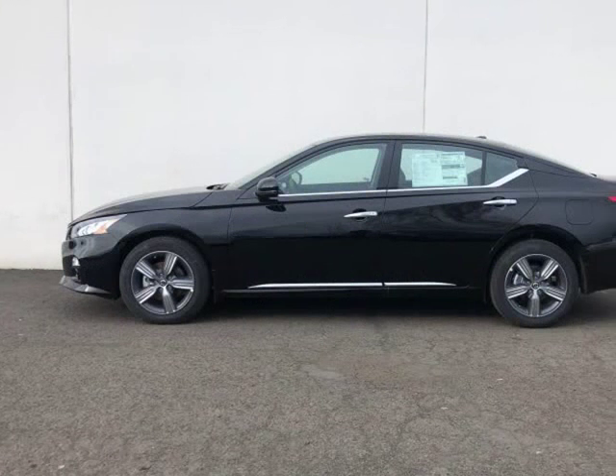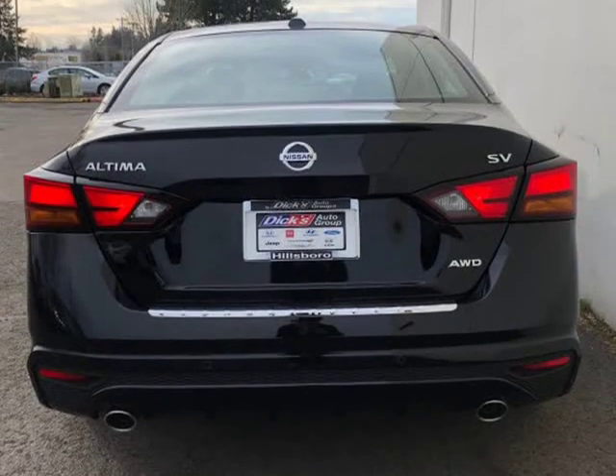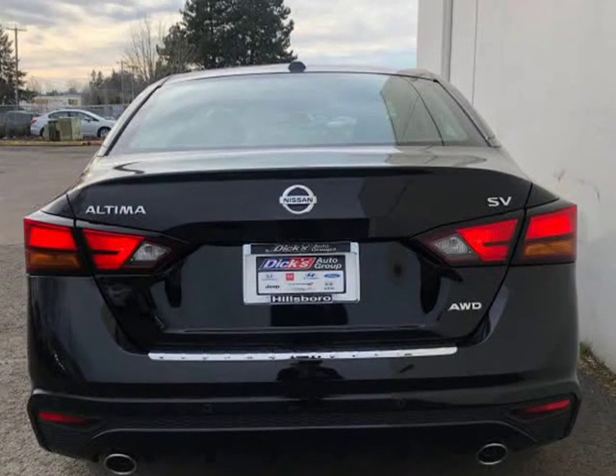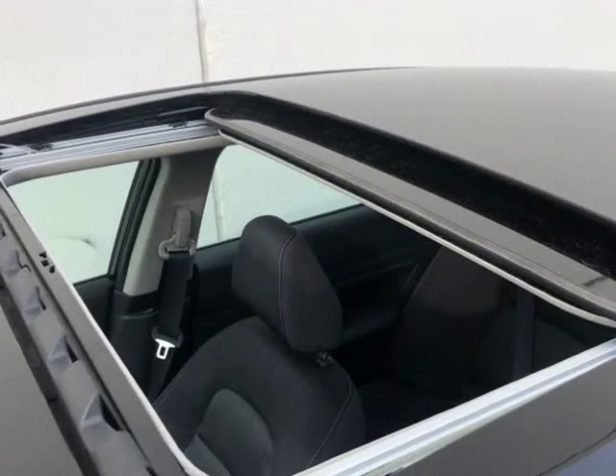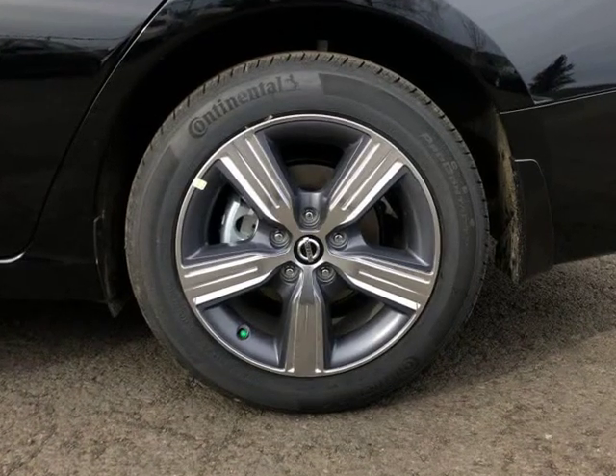Nissan prioritized fit and finish, evidenced by a blind spot monitoring system, power moonroof, and much more. Smoother shifts are achieved thanks to the efficient four-cylinder engine, and all-wheel drive keeps this model firmly attached to the road surface.